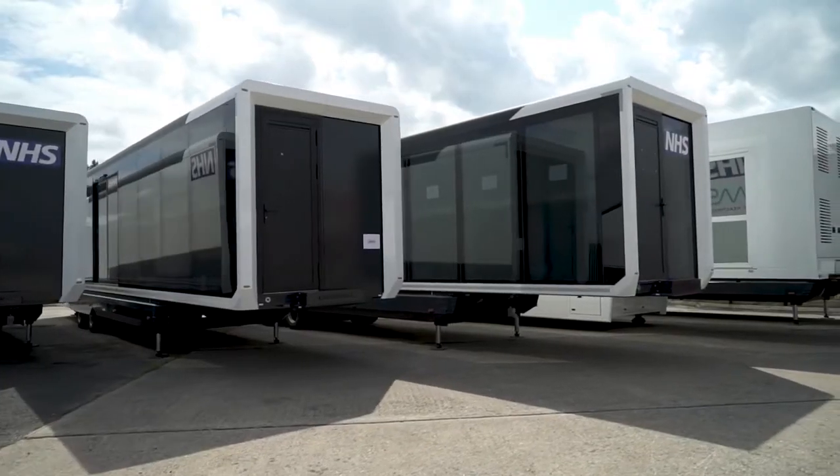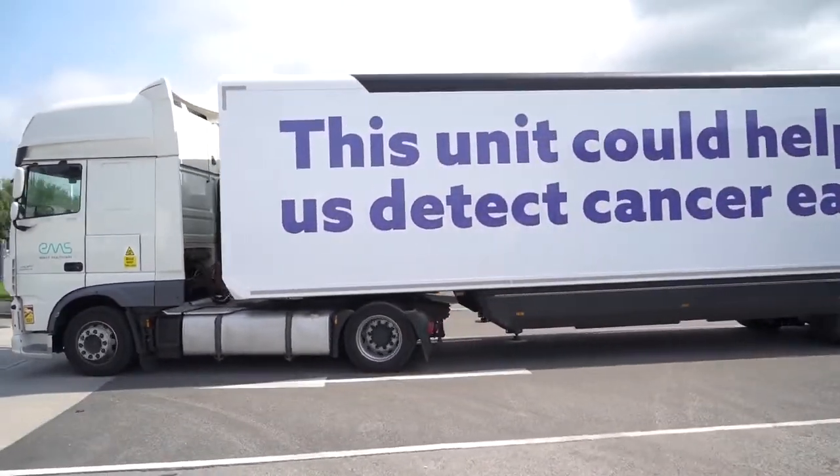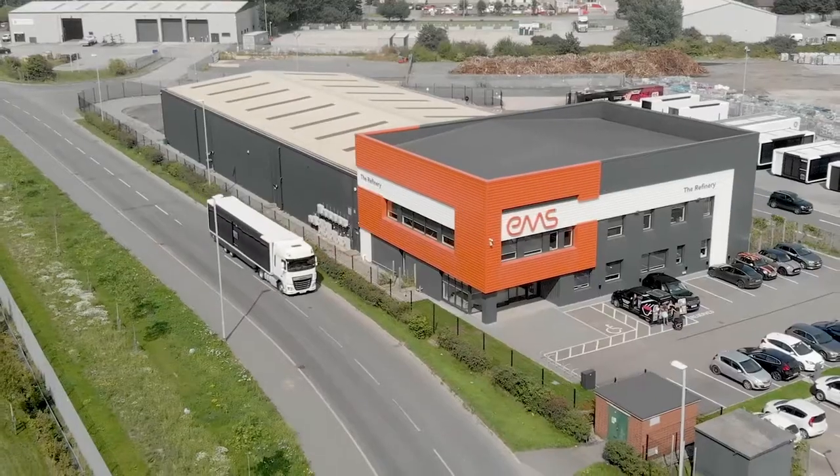By using mobile units, we can go to where they are. And so with the mobile units moving around the country, hopefully we can reach many, many more people and have them take part in this study.